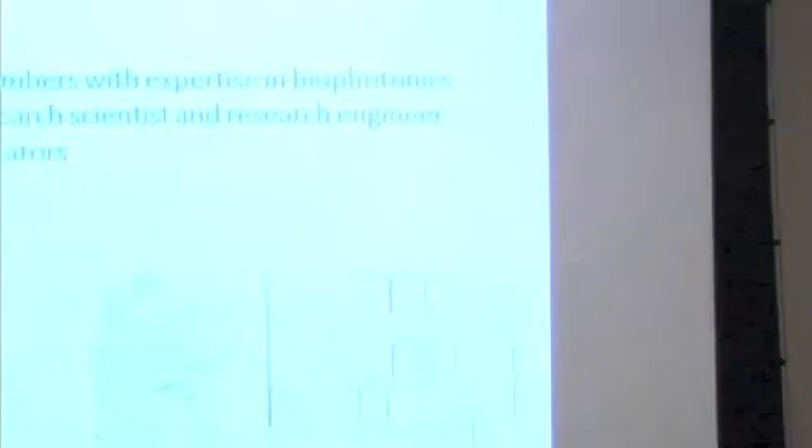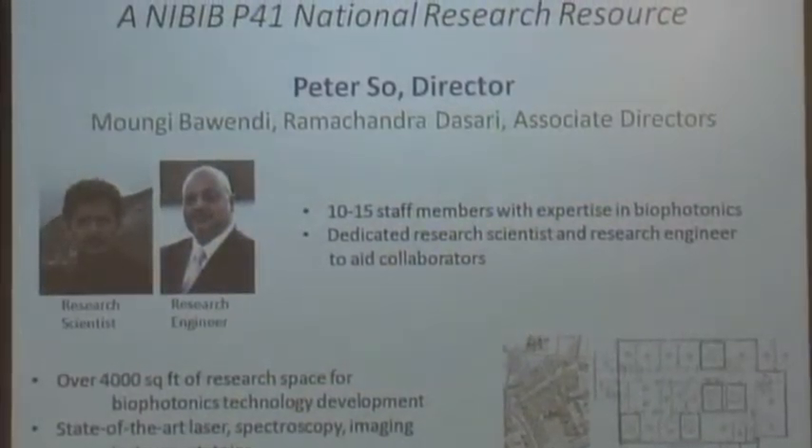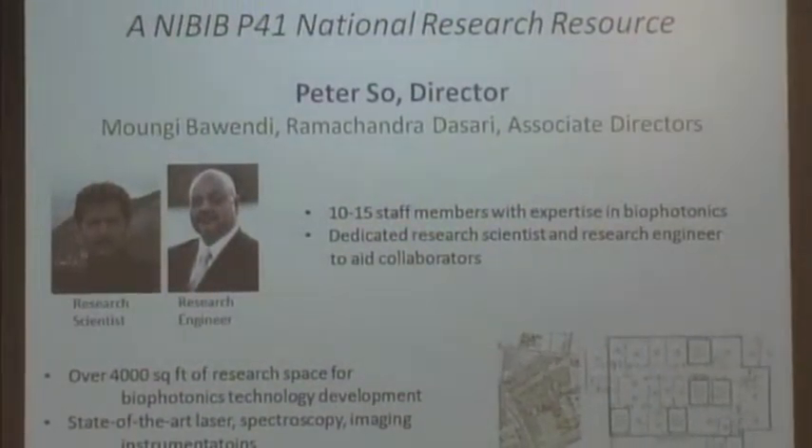I can't resist the temptation to advertise a little bit. I also run a P41 center funded by NIBIB, and the goal of the center is to develop optical technology for the biomedical community in general. If any investigators in the nation have problems that can be solved by optical techniques, we would be very happy to help. Collaborations are always very welcome. We are an optical center developing cutting-edge optical imaging and spectroscopy technology. We have about 10 to 15 staff members, dedicated research scientists and research engineers that would work with you to assess whether your problem can be solved by what we are doing in the center.